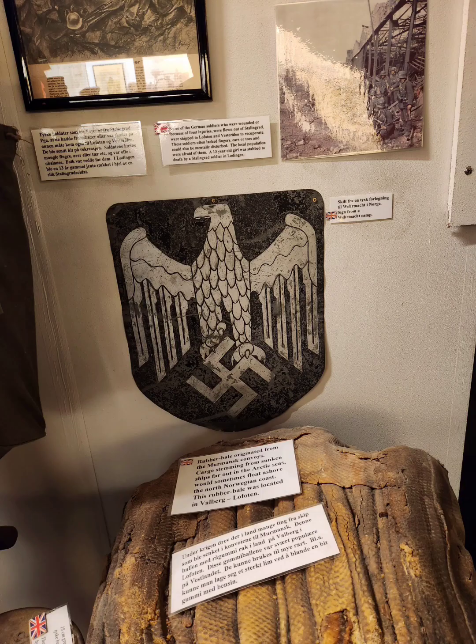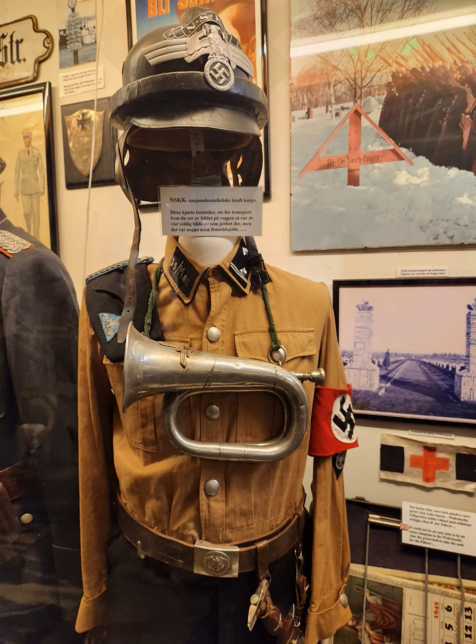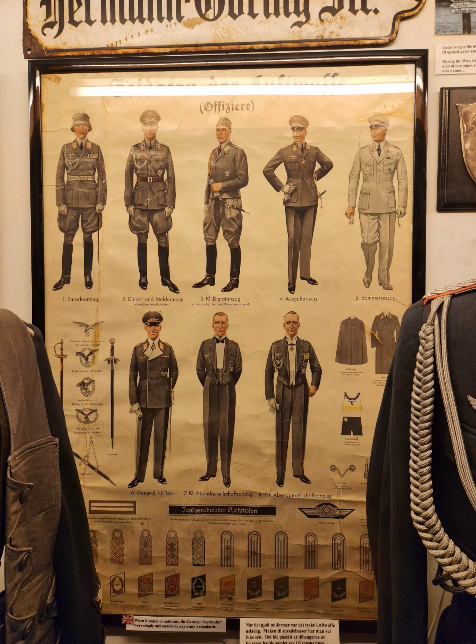It was very confronting to see a lot of the symbols and the uniforms of Nazi Germany. Many of them you could touch. Very confronting. It makes all those stories that you've heard, all the stories you've read, all the movies you've seen, all the documentaries you've watched, suddenly very real to see these items.